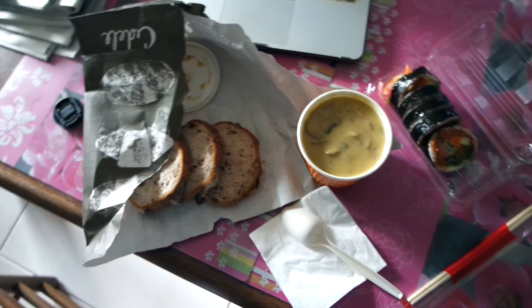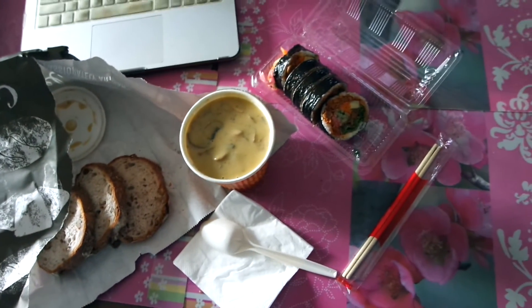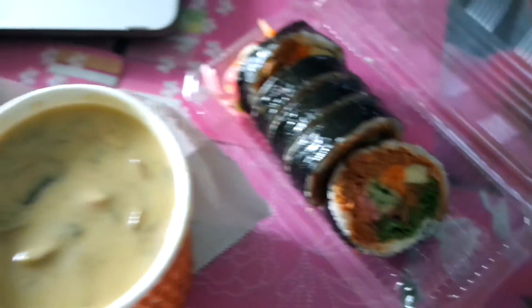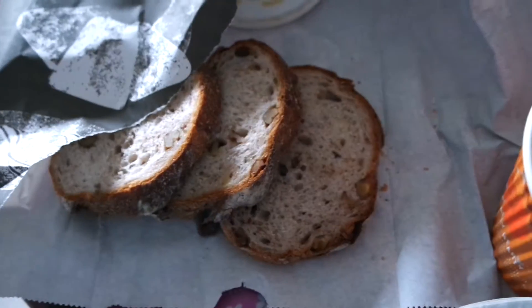I'm gonna go have my lunch right now and then I will update you more on how this lipstick turns out or stays after having my meal. Okay, so this is my lunch — there's some spicy chicken from Soro, mushroom soup from Suddeli, and bread.